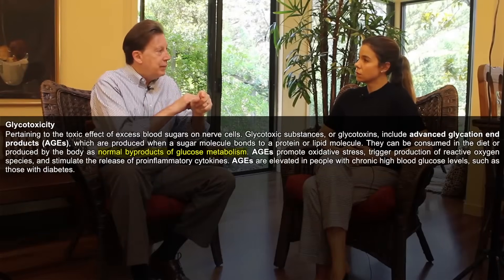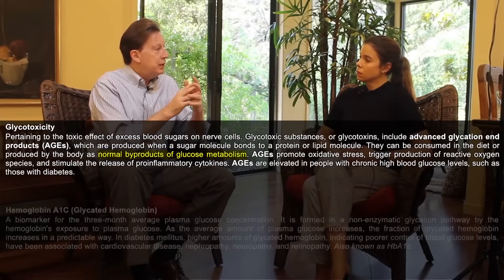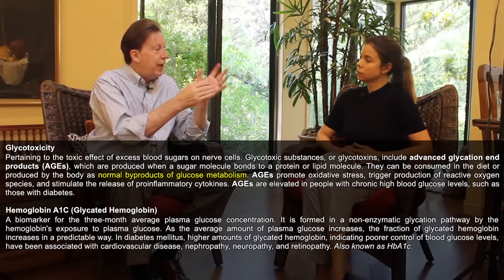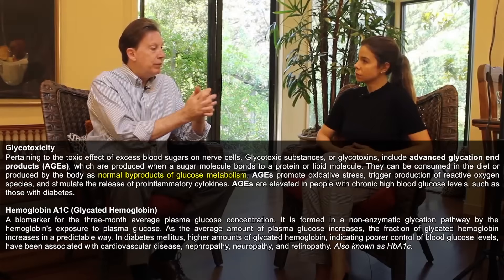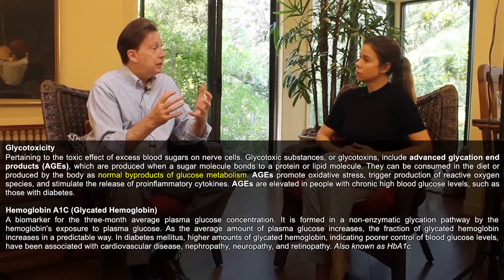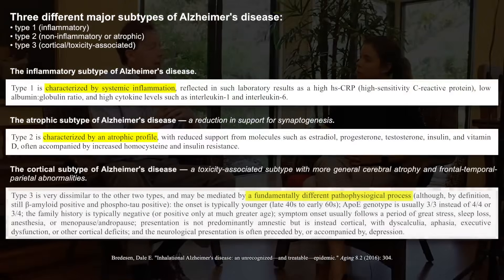You're also glycating proteins — measured as hemoglobin A1C — but actually glycating many proteins, which drives an inflammatory response. So you get both inflammation and atrophy, which is why it's called type 1.5. Type three is completely different: it's a response to toxins, which we call toxic or vile Alzheimer's disease. Type four has more of a vascular component, and type five a traumatic component. But they all relate back to the same core questions: Do you have inflammation? Are you fighting something off? Do you have trophic support? And are you exposed to specific toxins?